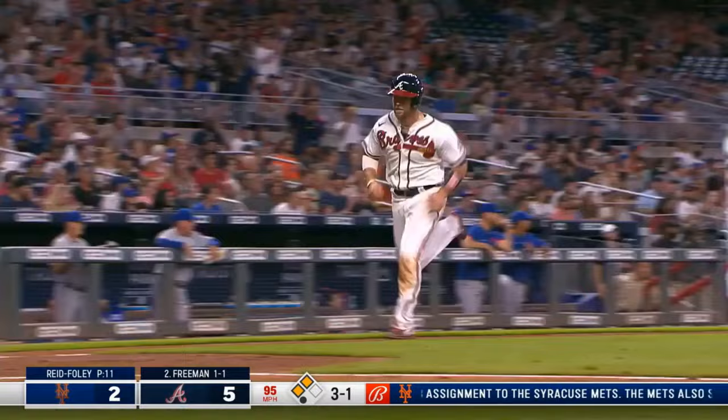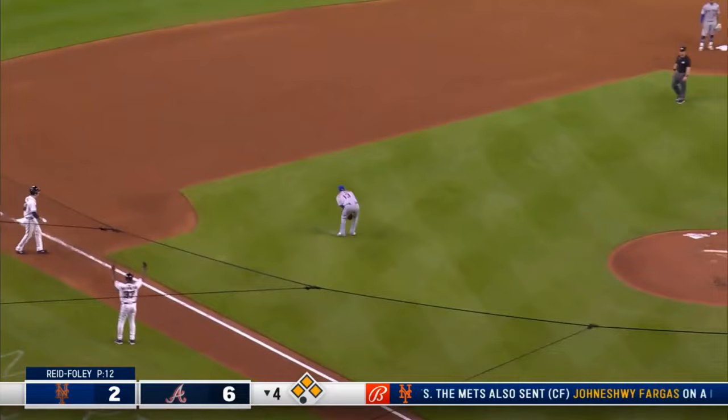Looped into left field — that's down for a hit, that's going to score one. And Max Fried will stop at third base.